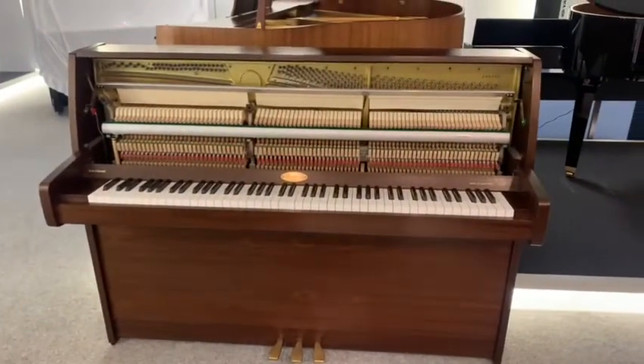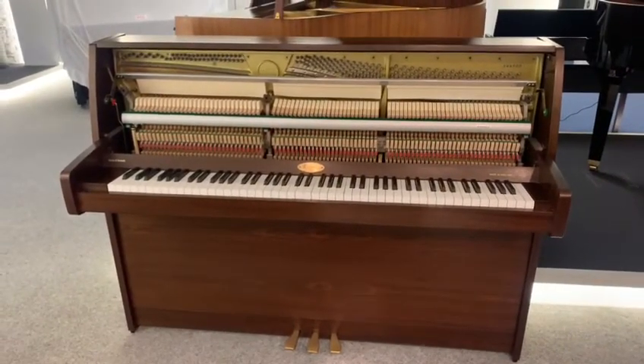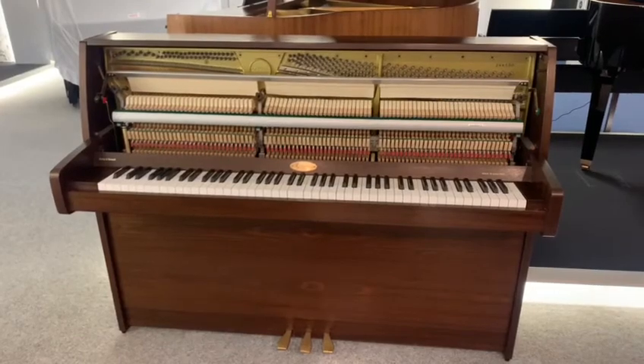That's the Kemble that we've got. Any questions or anything like that, feel free to give us a call at the Liverpool store — it's 0151 263 0838. Thank you for watching, we'll see you next time.